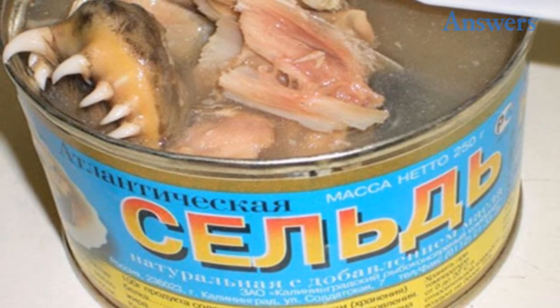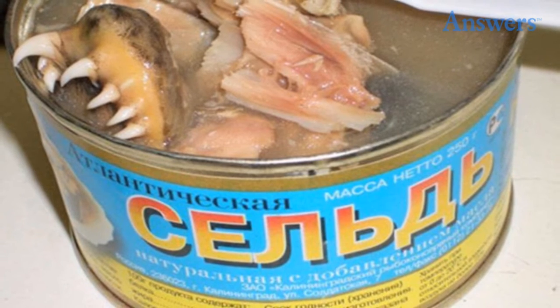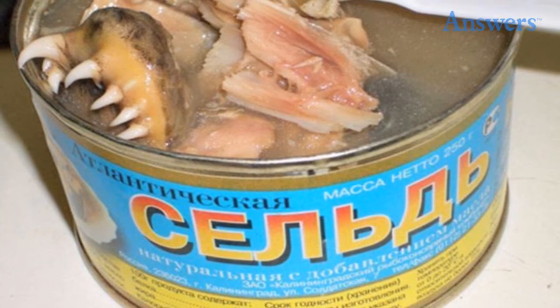Canned fish mouths. The moment you crack open the tin and see those pointy teeth, you might have second thoughts about diving fork first into a can full of fish mouths.